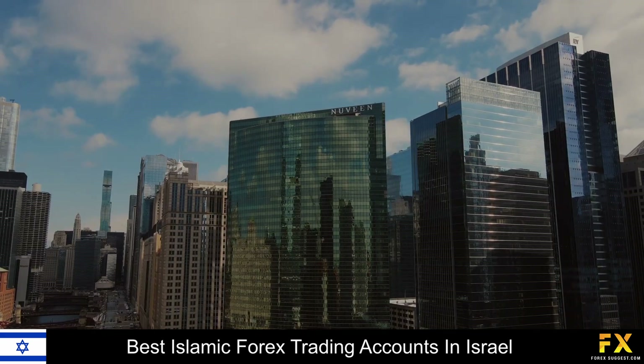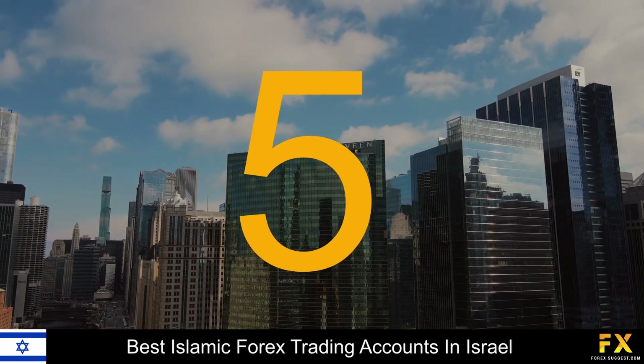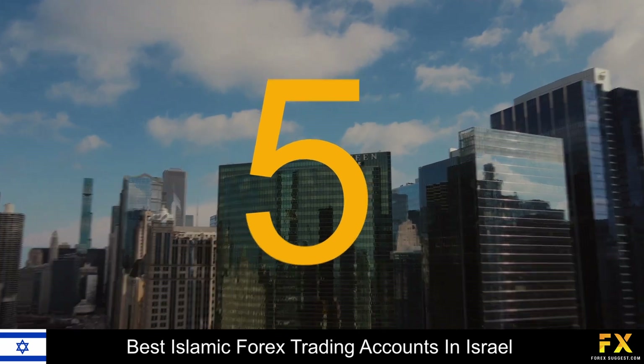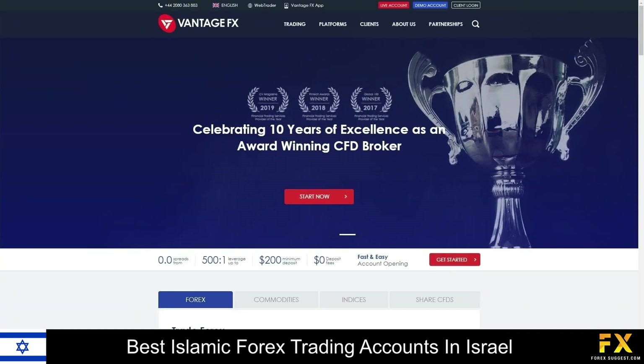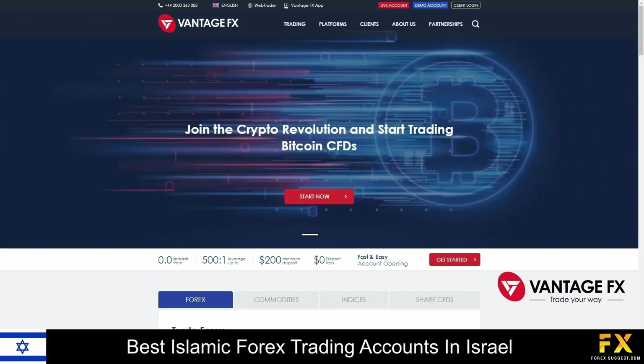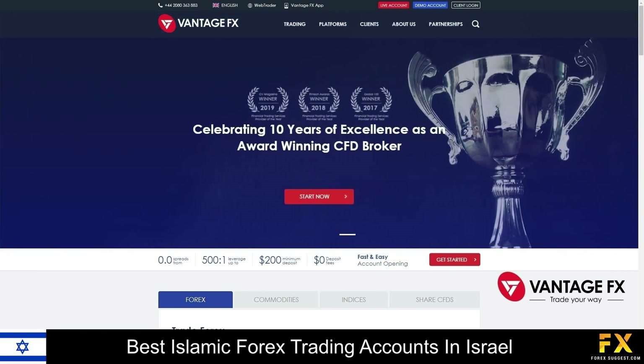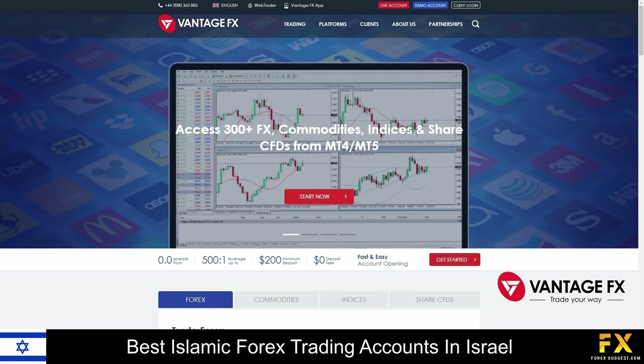Coming in first at number 5 on our list, we have VontageFX. VontageFX is a transparent and secure broker, regulated with the ASIC and FINMA. With VontageFX, traders receive constant support through TeamViewer, fast and easy account opening, and access to a range of features such as the ChartIQ platform, ZuluTrade for social trading, and more.